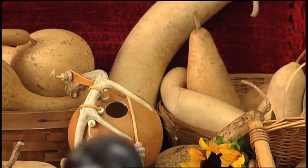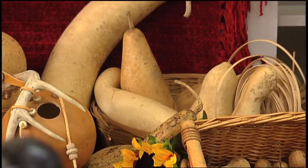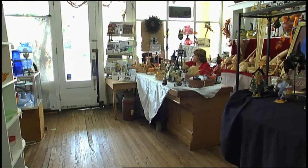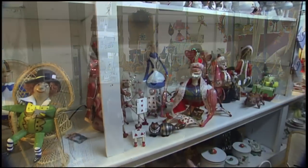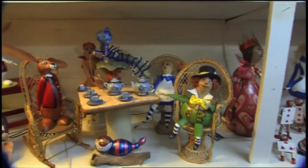Cheryl grows most of the gourds herself on her farm in rural Jackson County. She works at home and at her antique and craft store, Pappy's Picket Fence, in downtown Gainesboro. And that's where you'll find just a few of her many unique creations.